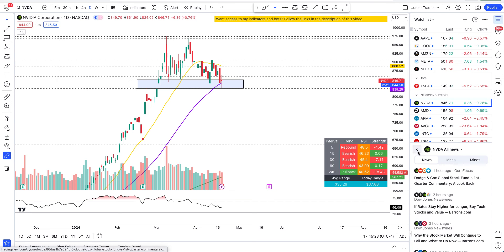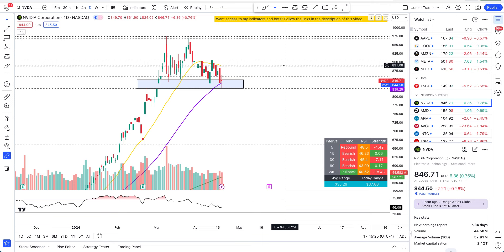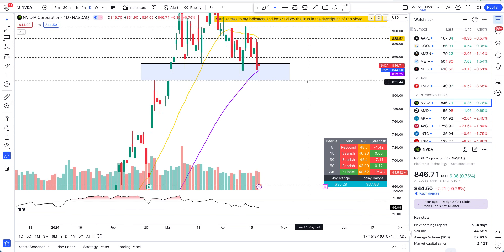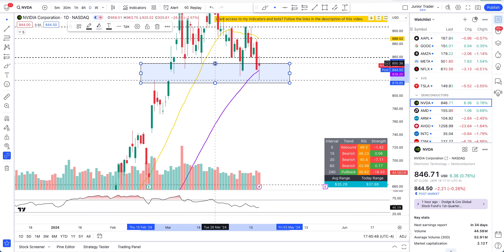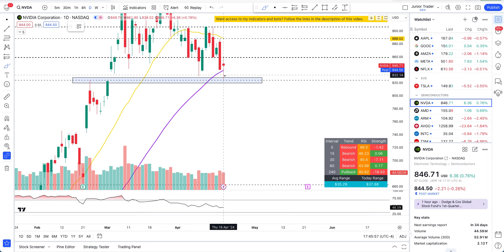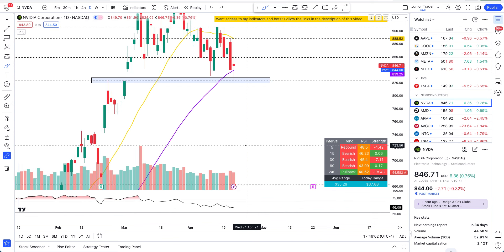What's up guys, this is Junior Trader and in this video we are taking a look at NVIDIA stock. Today NVIDIA made a touchdown right at the very level — precise penny to penny — this $824 to $823 level. The exact value was $824 and 21 cents. I want to focus on just this zone because we reacted precisely to this level. That's why it's so important — this distribution phase bottom.